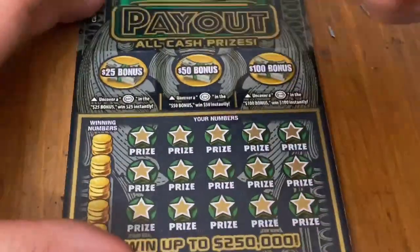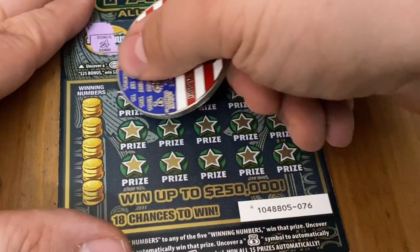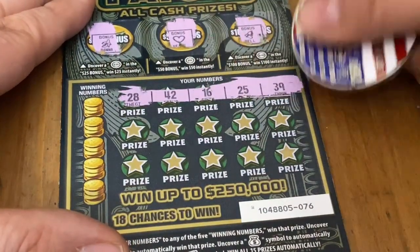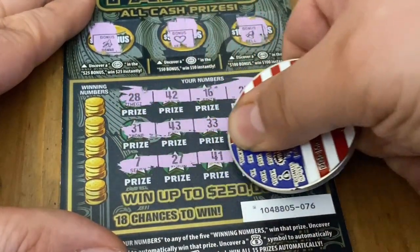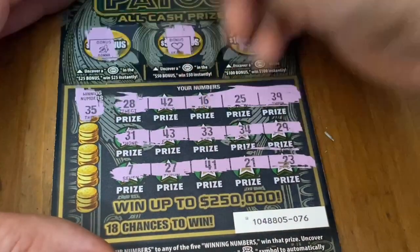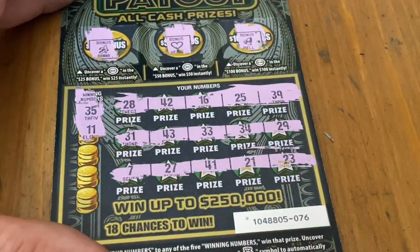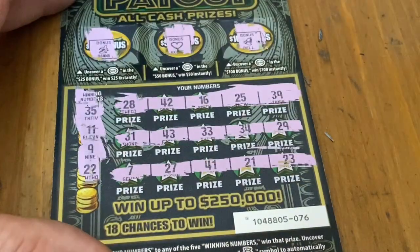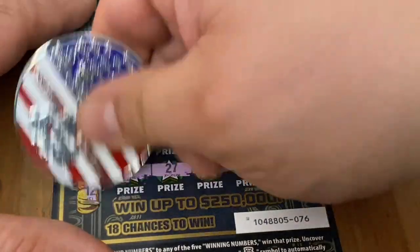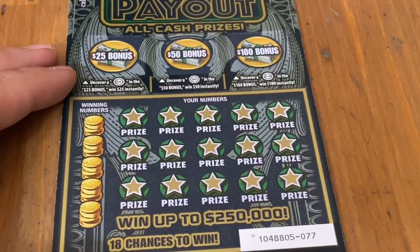Ticket 76. Banana, heart, and a bell. Maybe back-to-back wins — there were a lot of losers in a row. All numbers. 35 — no match there. I do not have an 11. No number 9 to match. No 22 to match. And no number 12 to match. That's the last one of these payouts — let's hopefully end on a high note before we go to the 100x.